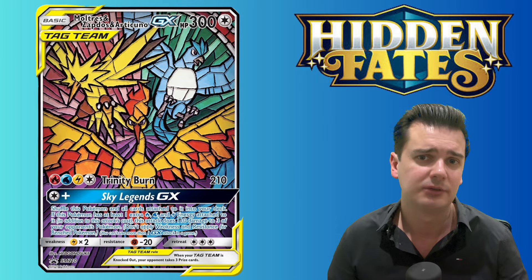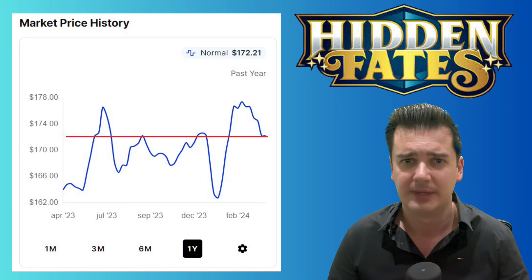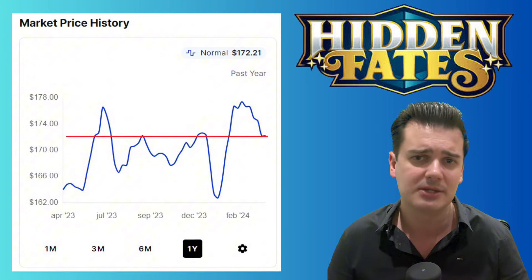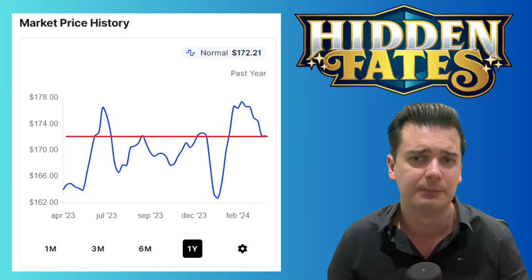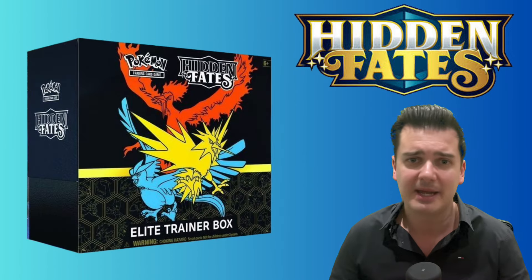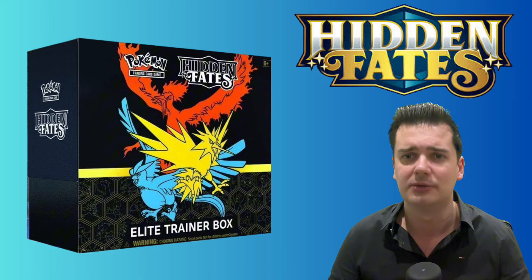It's a fantastic looking promo card with a very unique design and it's only found within the Hidden Fates Elite Trainer Box. Looking at the current market value of a Hidden Fates ETB, I think it's very safe to say that this could still be a very good entry point. At the moment of recording, the current market value is around the $170 price mark, which if we look at the chart from the last year turns out to be a more than decent entry point. Everything put together, the Hidden Fates ETB is for sure one of the best Pokémon items you can still invest in now in 2024.